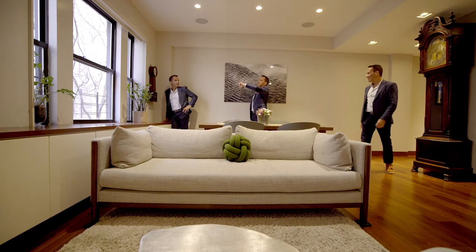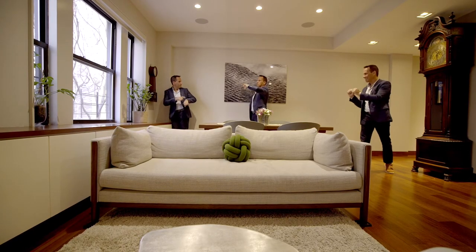Once again, I'm Barak Tunay of the Jackie Teplitski team with Douglas Elliman. It's been a pleasure to show you this magnificent home at 150 West 87th Street, Apartment 4A. If you'd like to see it, give us a call — we'll be happy to show you around.